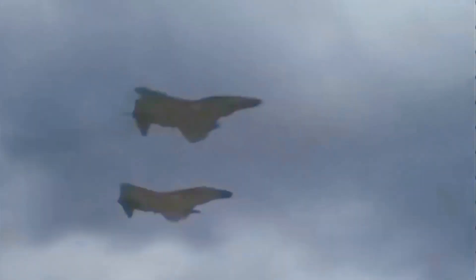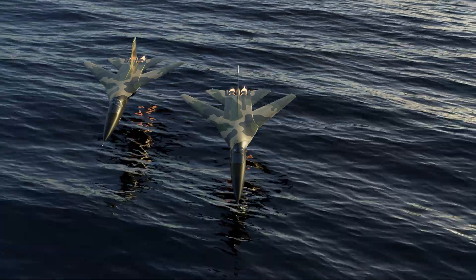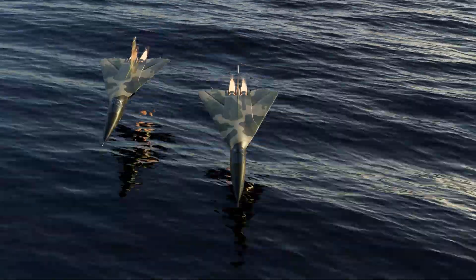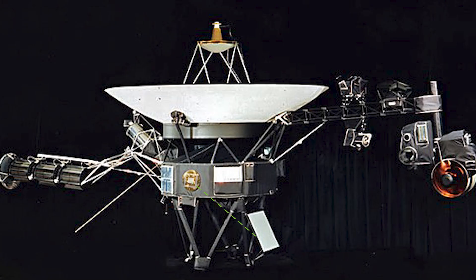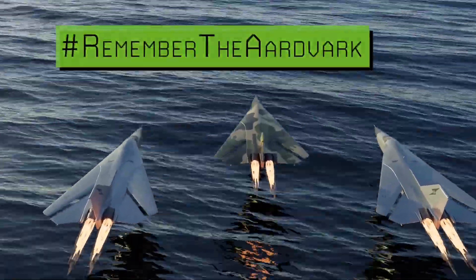The F-111 entered service after the more famous F-4 and before the F-14 and F-15. As such, today the Aardvark is largely an unremembered fighter. Still, it just might leave a legacy that outlives us all — the iconic sound of an F-111 flyby is on the Voyager golden record, attached to the two Voyager probes launched in the 1970s that have already flown beyond the solar system. Now you know. Maybe next time you're discussing fighter planes, you'll bring up the F-111. Remember the Aardvark.